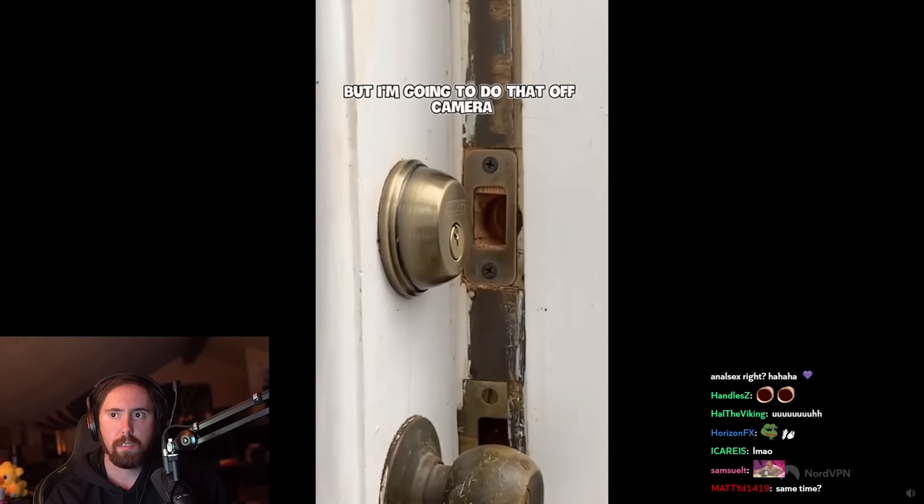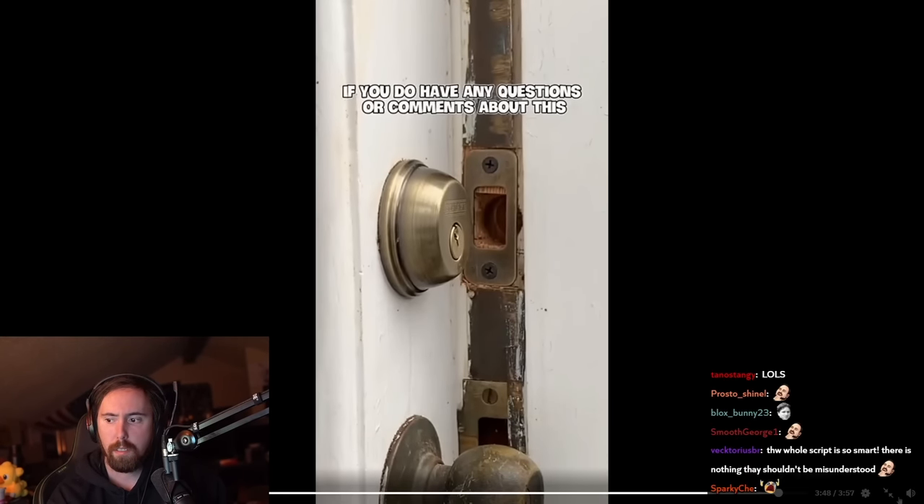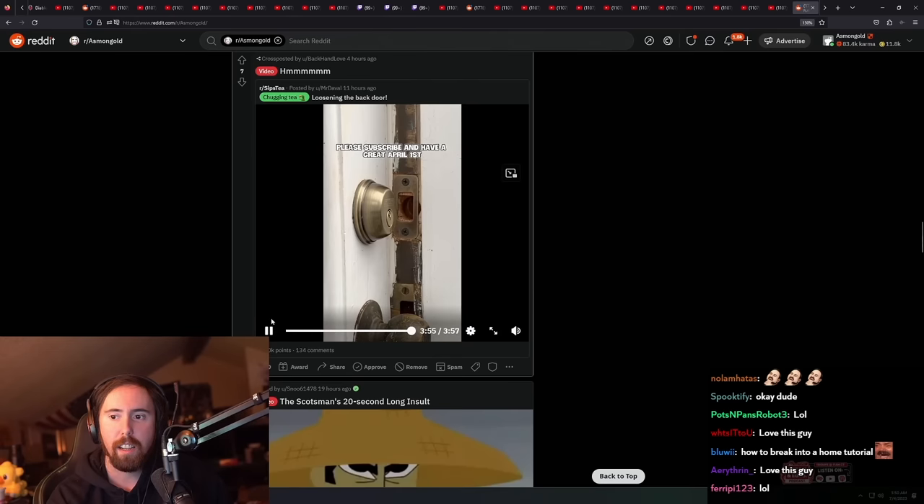I'm going to do that off camera, so that's all I have for you today. If you have any questions or comments about this please put them below. If you like this video and would like to see more like it, please subscribe and have a great April 1st!